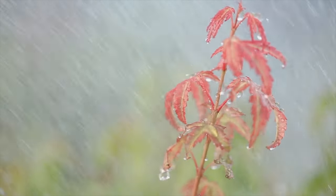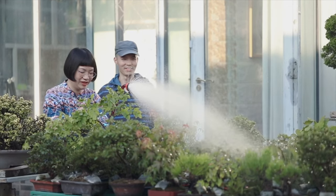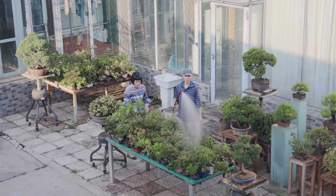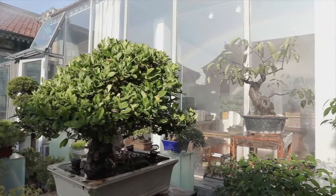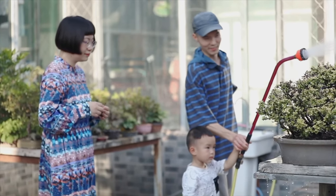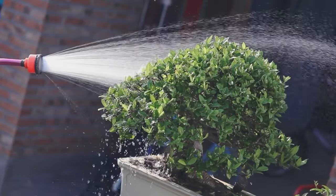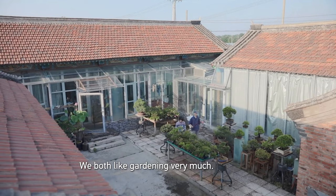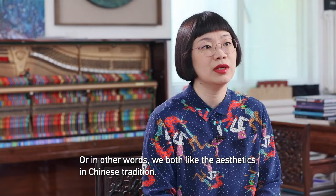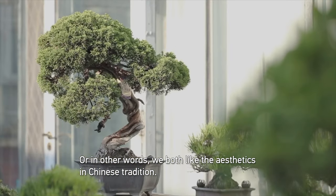On this beautiful sunny day, Liu and her husband, who's also an artist, are watering the bonsai trees in their yard. For this particular couple, it's partly about gardening, and partly about re-discovering Chinese aesthetics. This is a kind of cultural heritage — we both like Chinese traditional heritage.